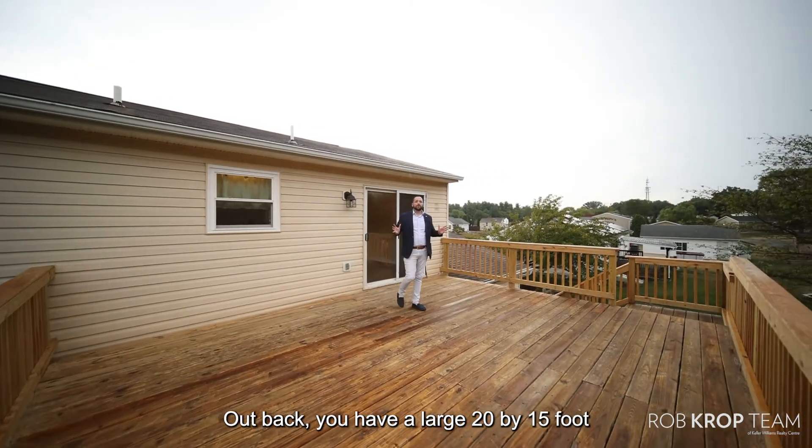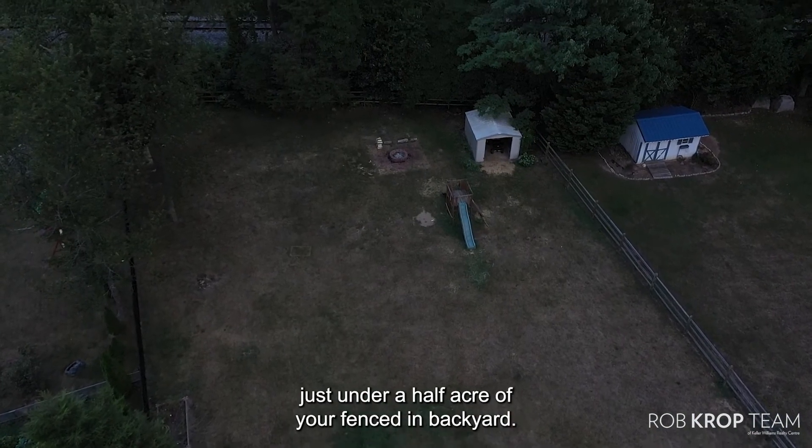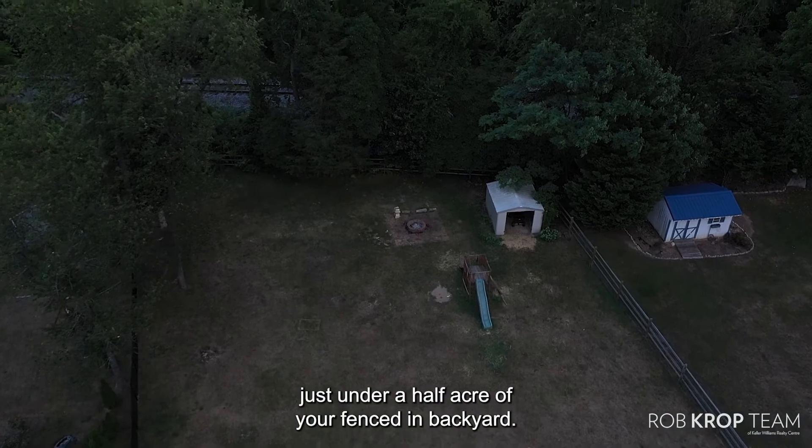Out back you have a large 20 by 15 foot wooden deck recently put on, overlooking your just under a half acre fenced-in backyard.